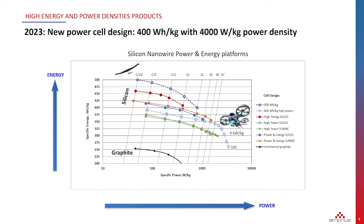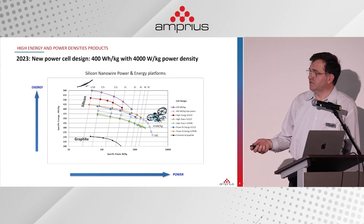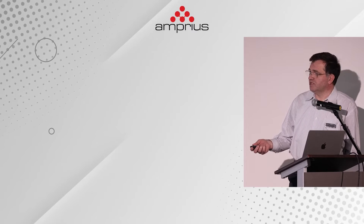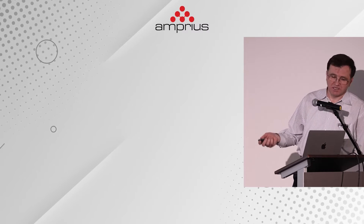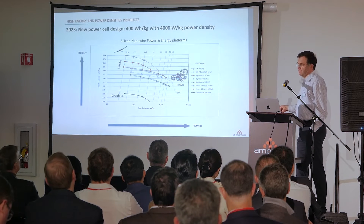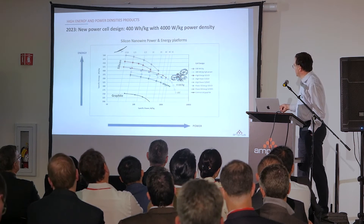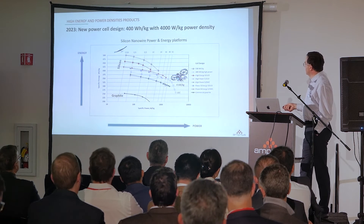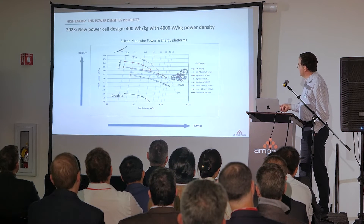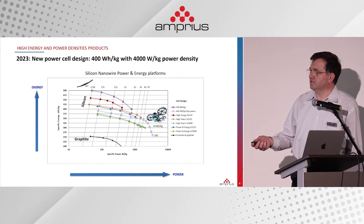We also added products for customers requiring much more power. Vertical takeoff and landing vehicles require much higher power per kilogram compared to EVs. EVs can do with about 700 watt per kilogram, but eVTOL requires thousands of watts per kilogram for takeoff — 4 kilowatt per kilogram, or 4,000 watt per kilogram, is a requirement for takeoff. Our cell also has much higher energy than graphite, so it can sustain much longer distances in cruise, and take off and land safely.